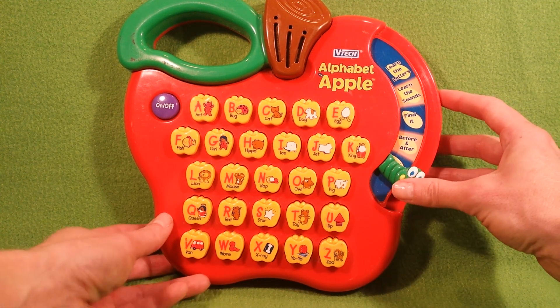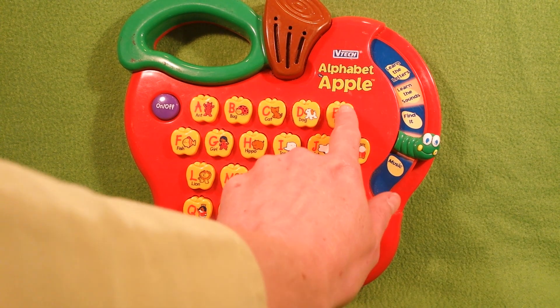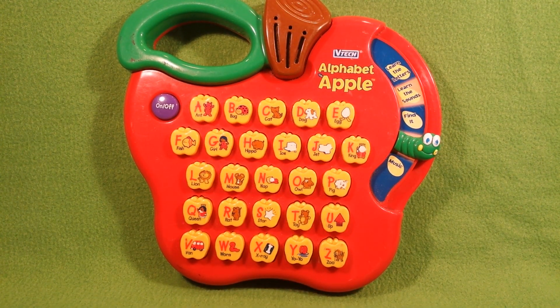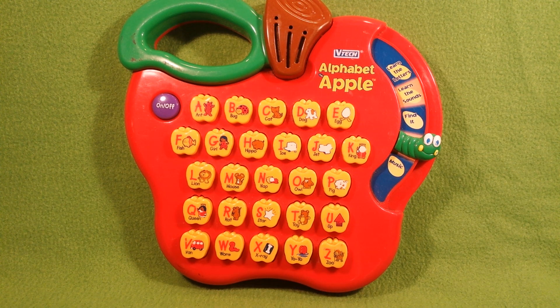Before and after. Which letter comes before the letter D? The letter E comes before the letter F. Which letter comes after the letter A? The letter B comes after the letter A. Which letter comes before the letter W? The letter V comes before the letter W.